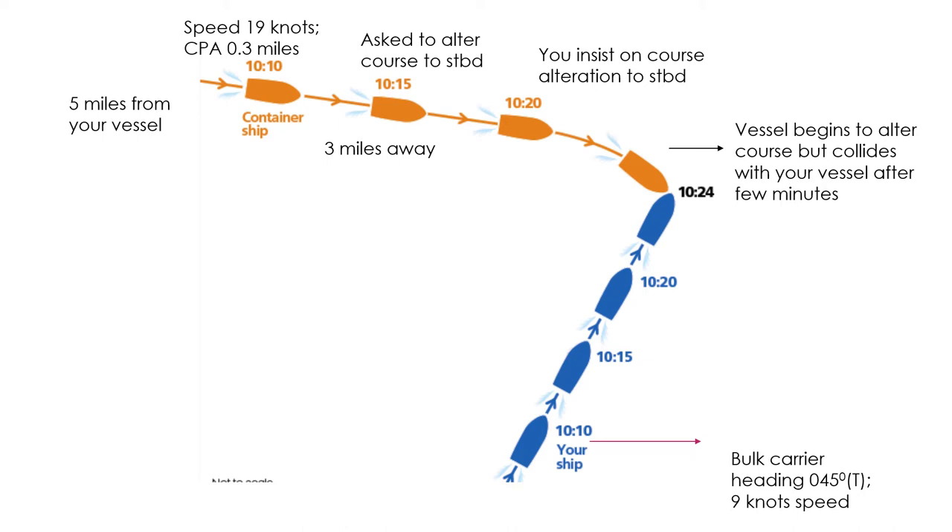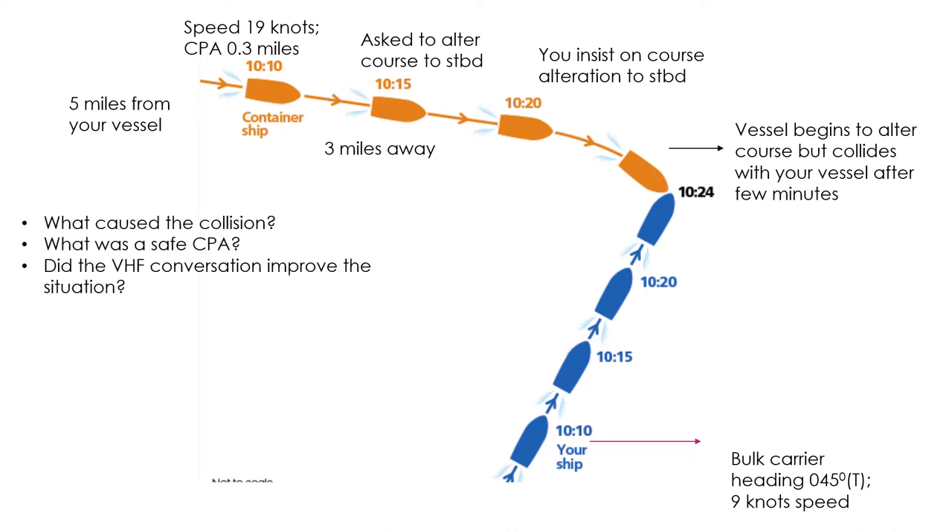That was the case study. I asked three questions: what caused the collision, what was a safe CPA, and did the VHF conversation improve the situation? So firstly, what caused the collision? You may say it was the fault of the container ship that did not alter course in good time. You will see that this is a scenario of a crossing situation.